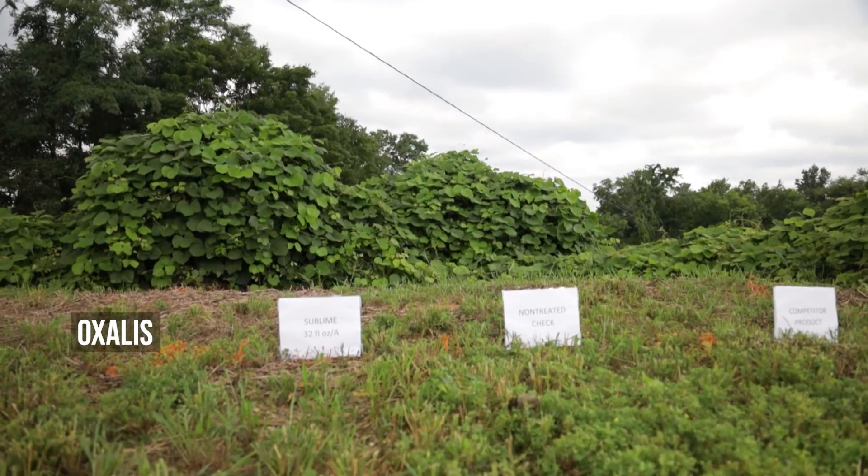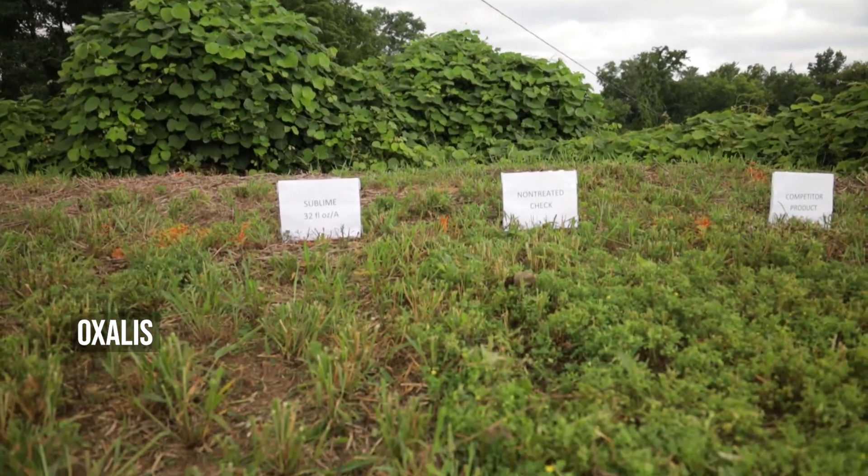It also is going to provide residual control that we wouldn't expect from some of those products. The mesotrione component of Sublime is going to give you up to 28 days of residual activity on a wide variety of weeds, so there's a wide host of products on the market that it will compete well against.